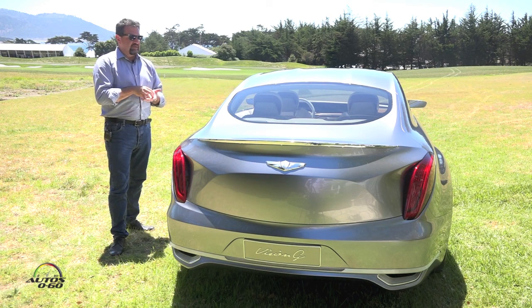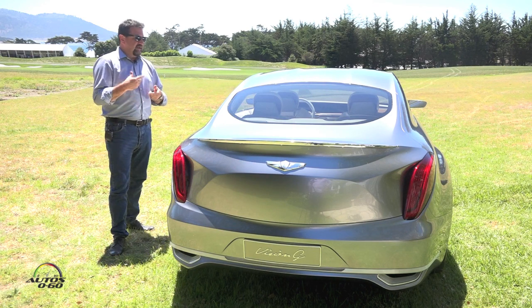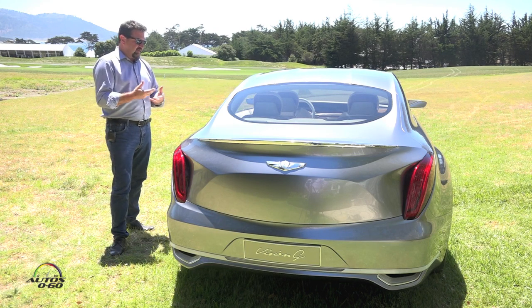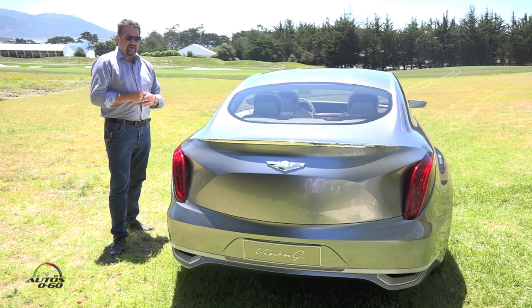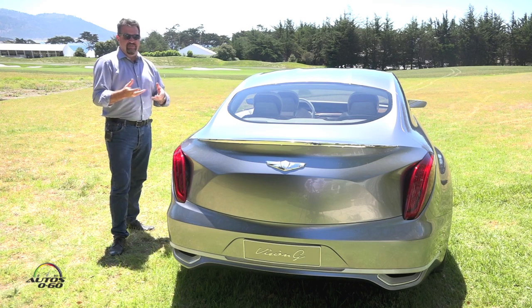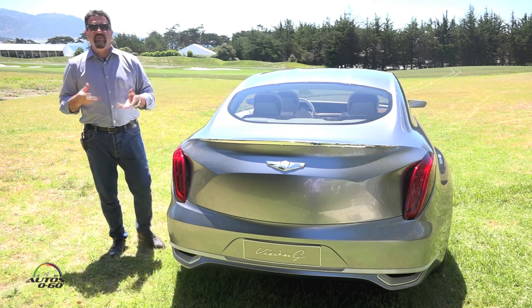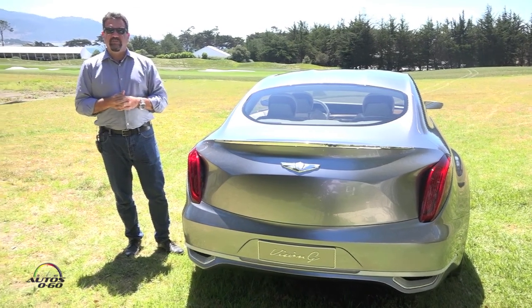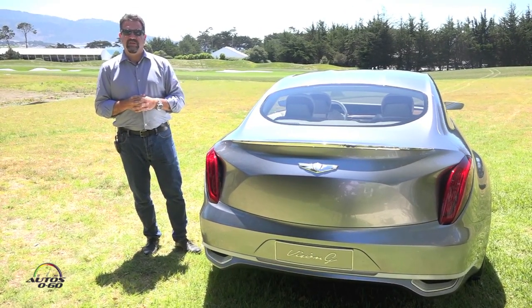This particular vehicle is our latest expression of Hyundai's premium design direction, and it's supposed to hint at some of the form language we're using on vehicles coming up in the near-term future — really accentuating the differentiation between our mainstream products and some of the Genesis level and other prestigious level vehicles.